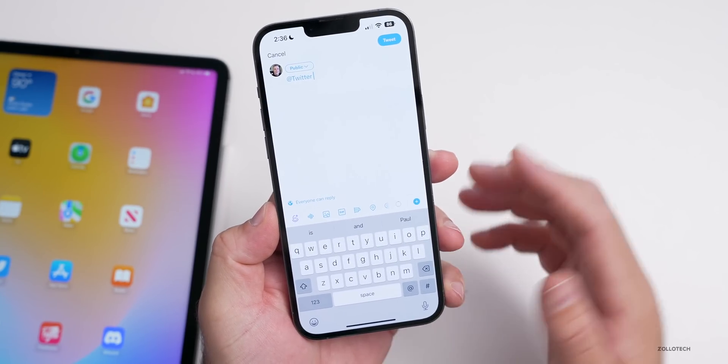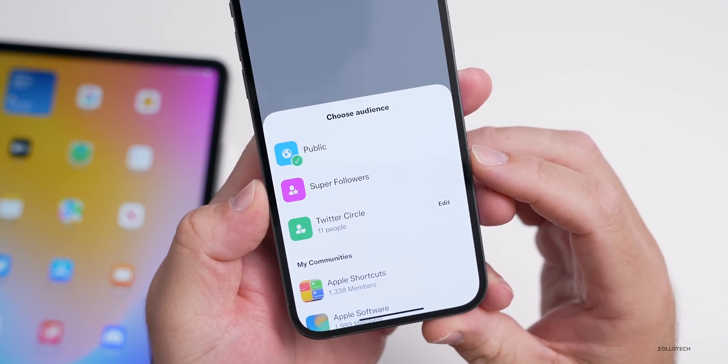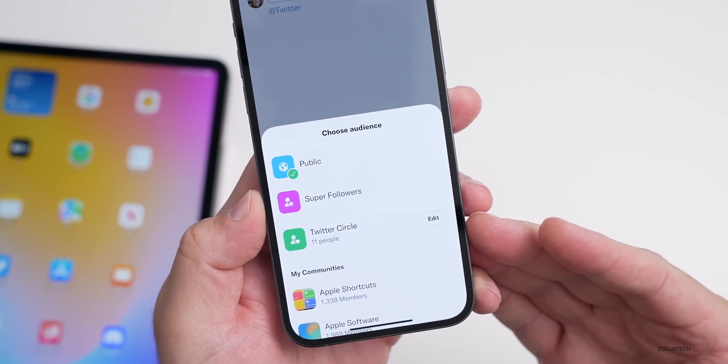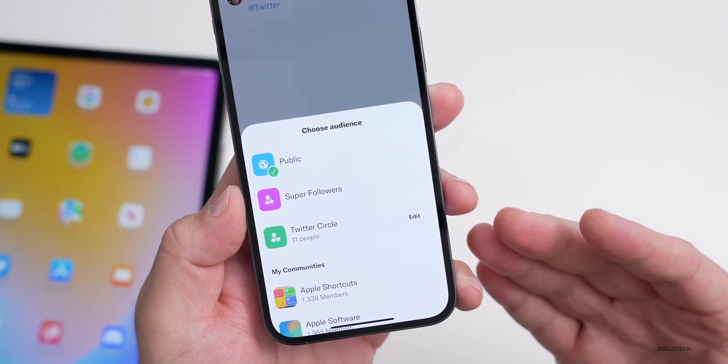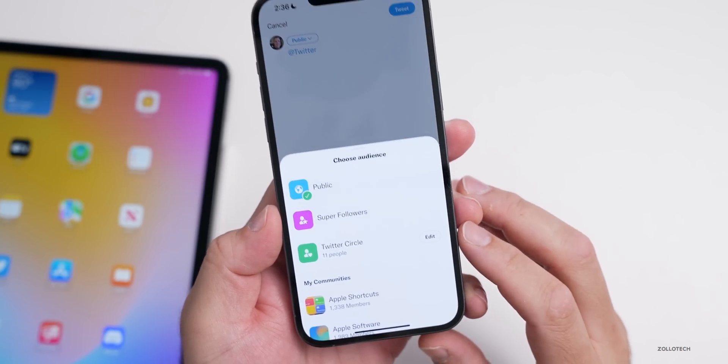Also, Circles is now live. So if you want to tweet something, you can select to send to super followers if you have that, or tweet within your circle, which is up to 150 different accounts or people that you actually want to talk to directly. You can select that, edit your circle, and tweet directly to those people if you don't want everyone to see it.